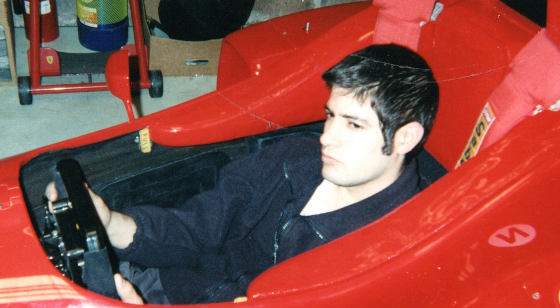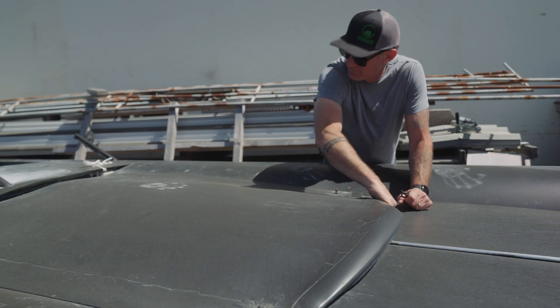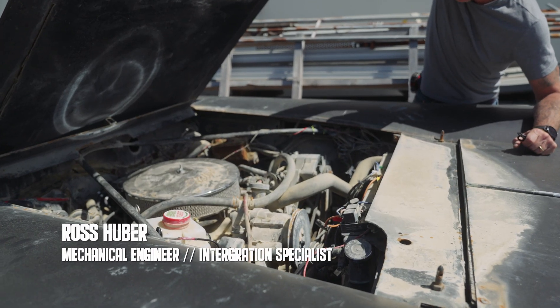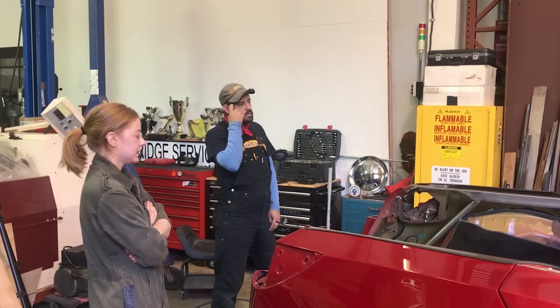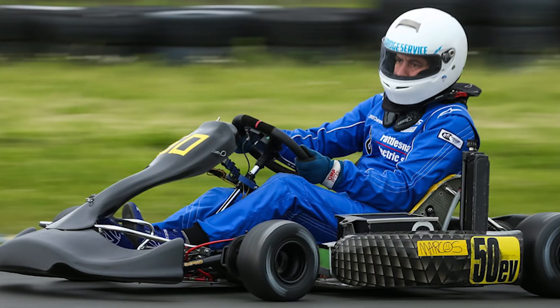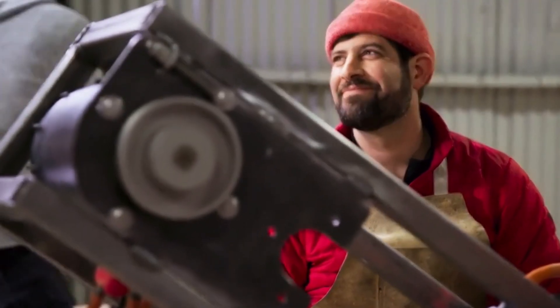I've been involved in the electric vehicle space since 2009. I merged my world of cars and automotive stuff with this sense of knowing that gas needed to go away. I've worked on all sorts of electric vehicle projects, including high-profile projects like Simone's Truckla and many other things, including electric racing projects, electric motorcycle integration with platforms from Zero Motorcycles. I've worked with Adam Savage from Tested. I've been around.